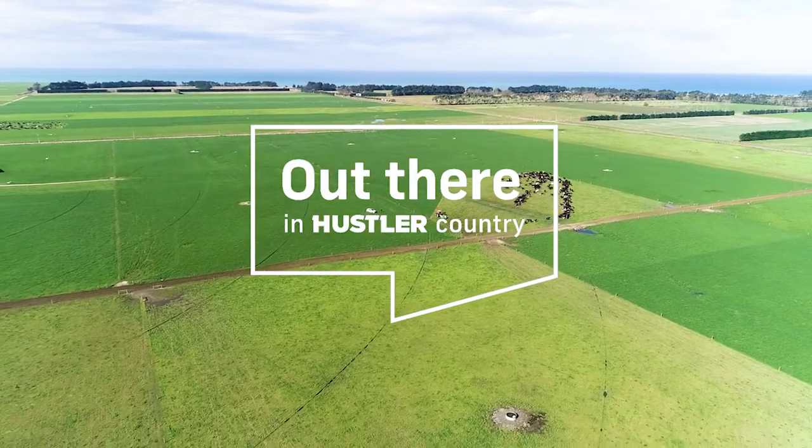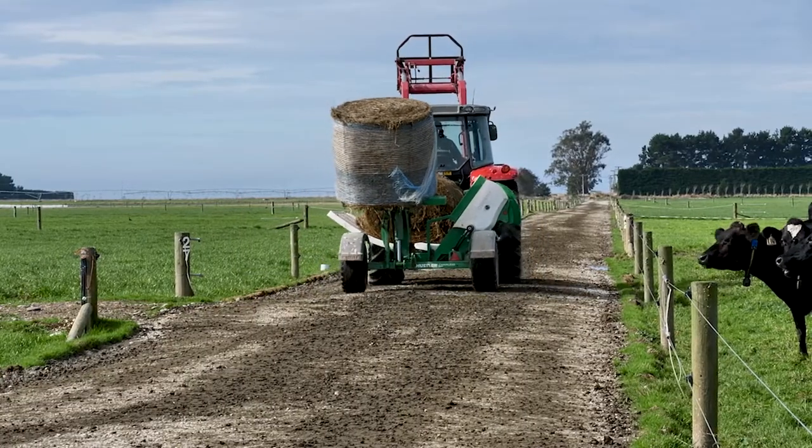We've got a couple of dairy farms on the coast, just north of Omeroo, milking about 2,300 cows. One farm's 250 hectares, the other one's 350.